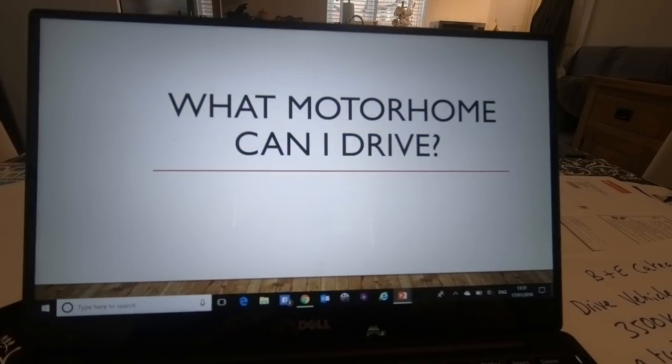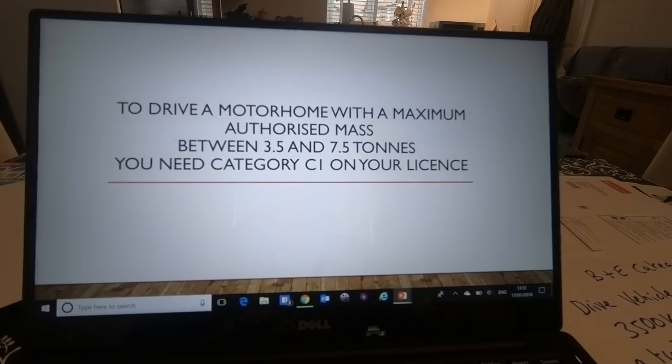So, what motorhome can you drive? I've done a little PowerPoint presentation here, so here we go. To drive a motorhome with a maximum authorised mass — you'll see that as MAM — of between 3.5 and 7.5 tonnes, you need category C1 on your license.